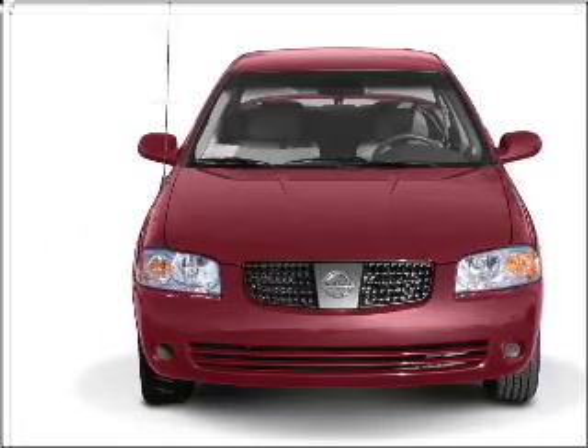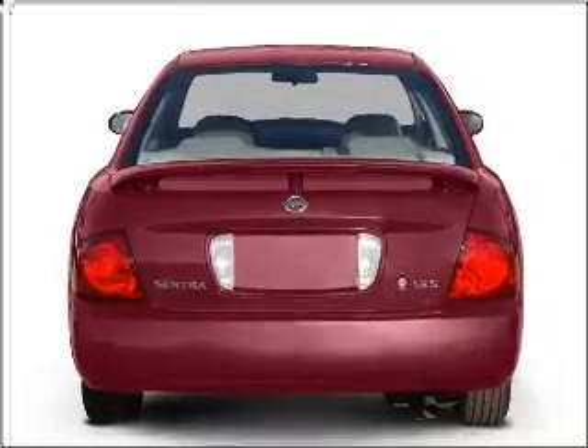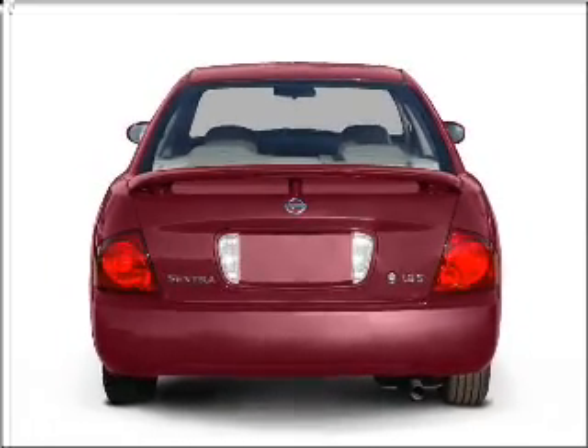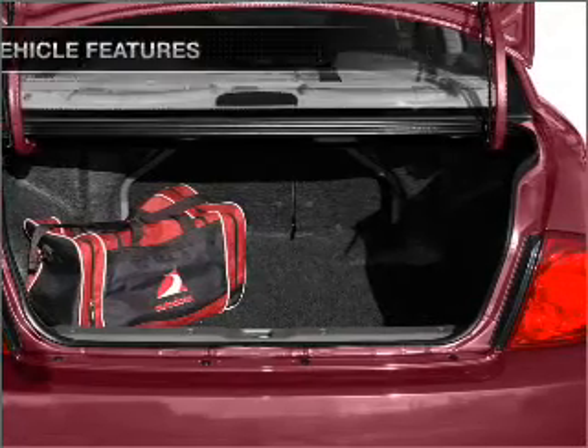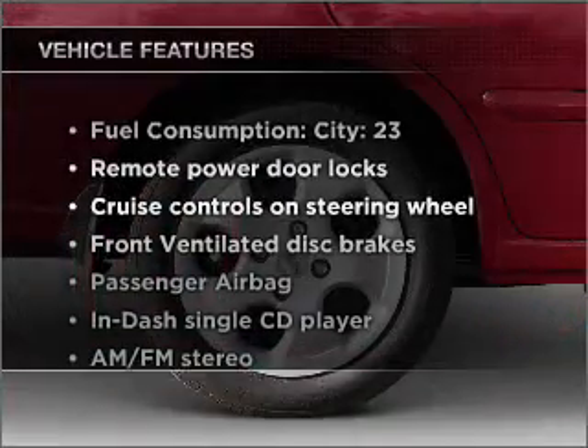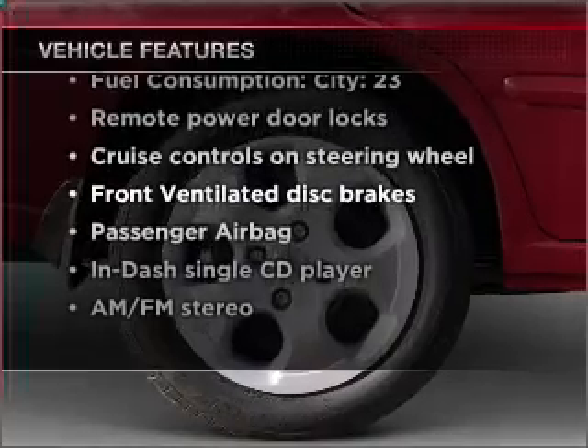With an efficient four-cylinder engine connected to a smooth shifting automatic transmission, stand out from the crowd with premium wheels, let the outside in with a built-in sunroof, and with these notable features, you won't want to miss out on the opportunity to own this amazing vehicle.